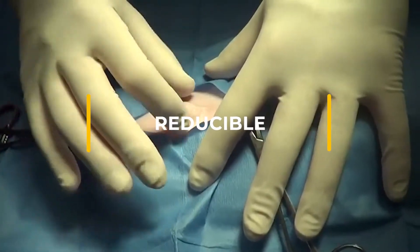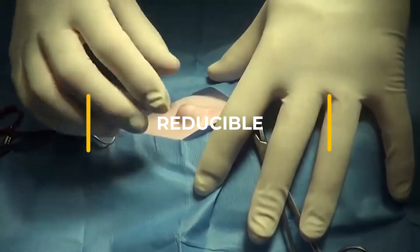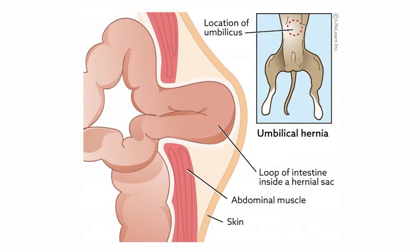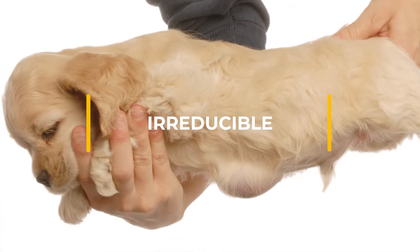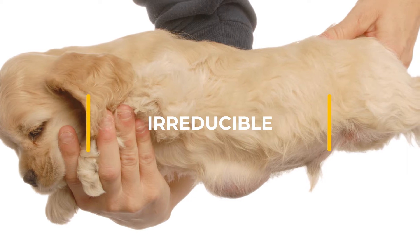There are two types of umbilical hernia. Reducible umbilical hernias are smaller and refer to hernias where the protrusion is abdominal lining or fat, and can be pushed back into the abdomen. The main symptom for reducible hernias is swelling.